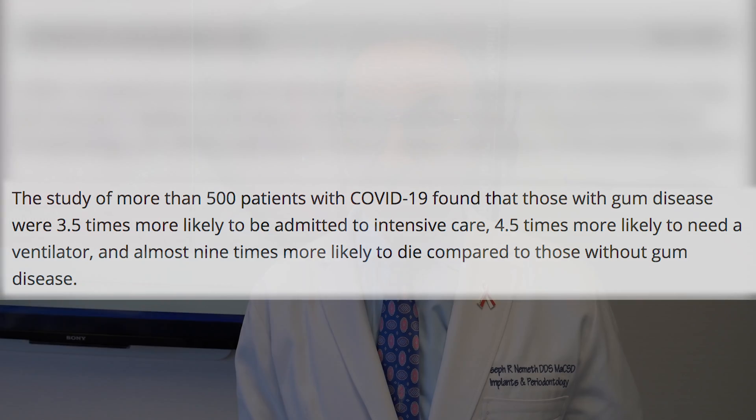And when I say much higher, it's a higher rate than you could even possibly believe. So another reason to keep your mouth as healthy as possible, because if you have a healthier mouth, you are going to be healthier, and you're going to live longer.